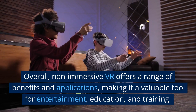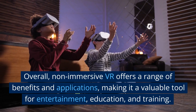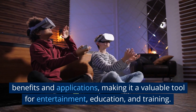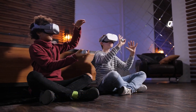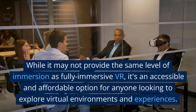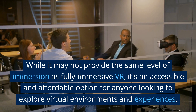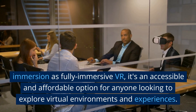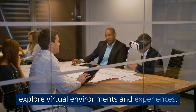Overall, non-immersive VR offers a range of benefits and applications, making it a valuable tool for entertainment, education, and training. While it may not provide the same level of immersion as fully immersive VR, it's an accessible and affordable option for anyone looking to explore virtual environments and experiences.